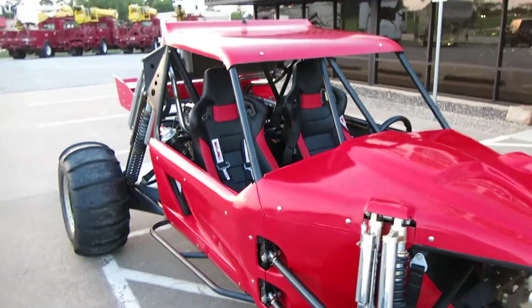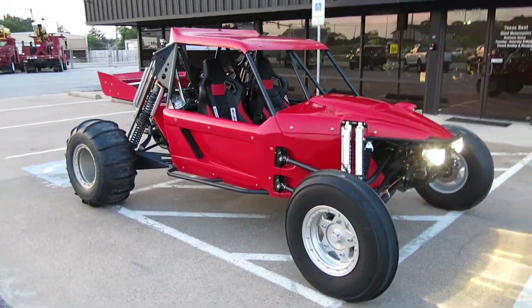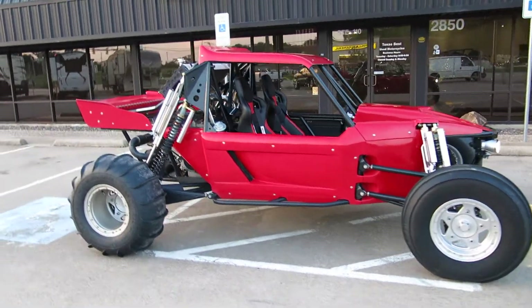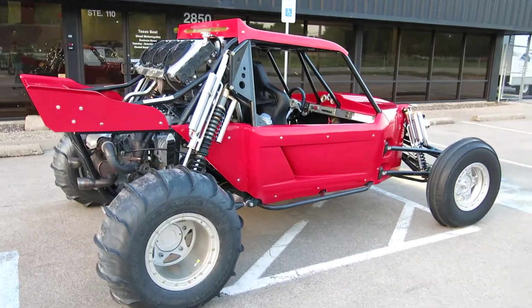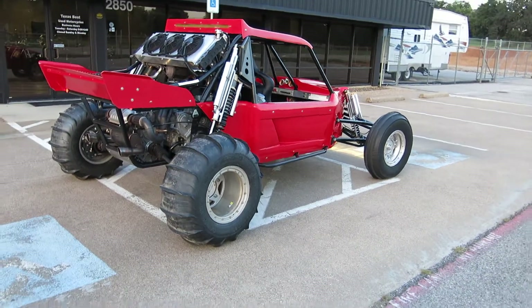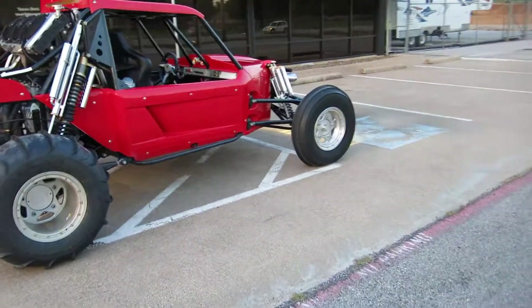If you ever go to Little Sahara or go to the Glamis sand dunes, this is an excellent toy. Now you can spend money and get one of those Razors — they work pretty good — but this is more of the real deal. A lot of the bigger cars are longer, they're four-seaters, they've got LS motors, and some of those are $50,000 to $100,000. This is a good affordable price range.